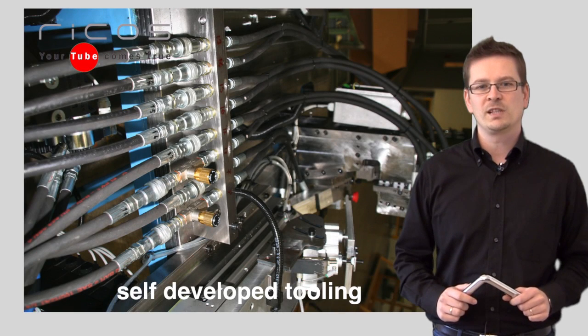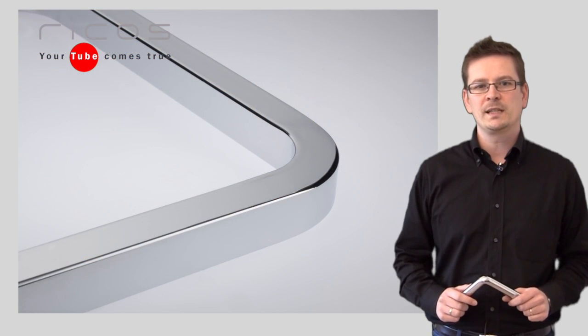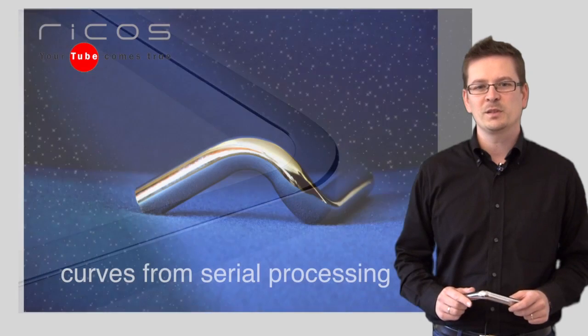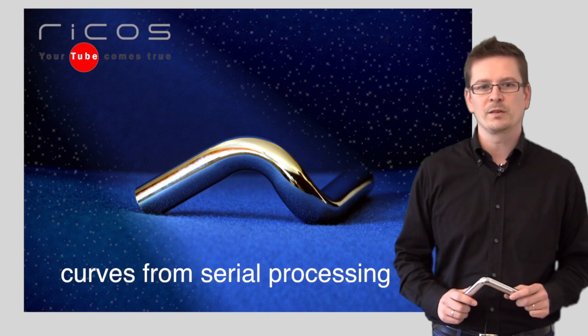Thanks to self-developed tooling installed onto modern bending machines, we could obtain high quality results both aesthetically and technically. Our customers can have revolutionary bends from serial processing.